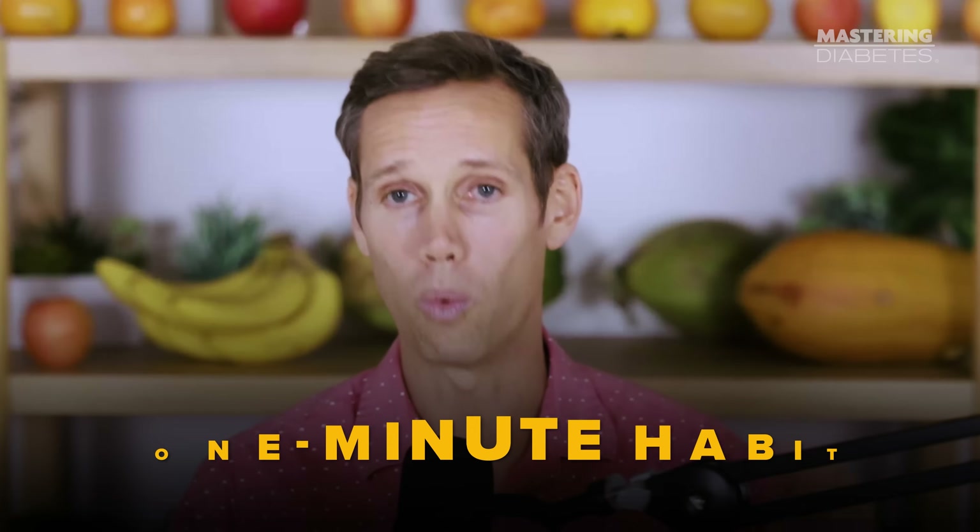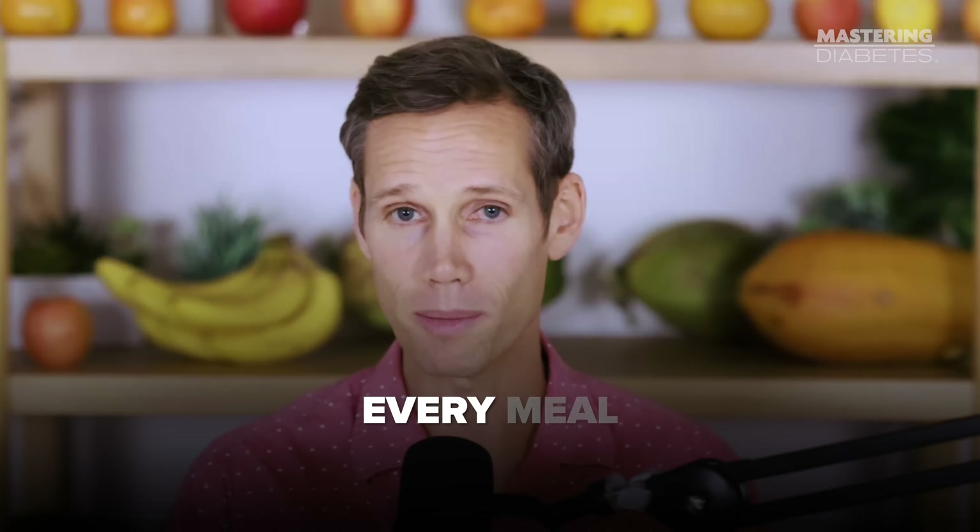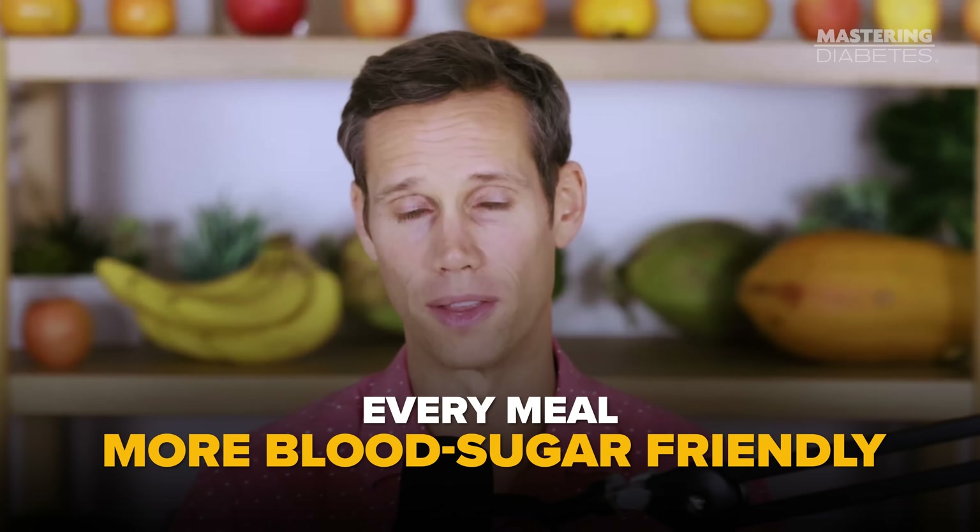Think of greens as the glucose brakes on your meal. So anytime you eat potatoes, fruit, rice, beans, bread, or pasta, eat a handful of greens first. Think spinach, kale, arugula — it doesn't matter. This one-minute habit can flatten your entire glucose curve and make every meal more blood sugar friendly.